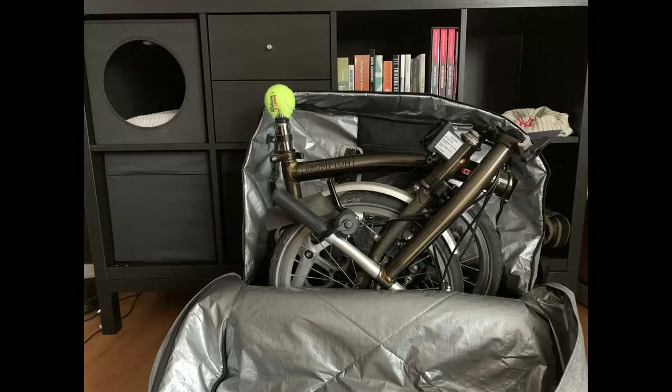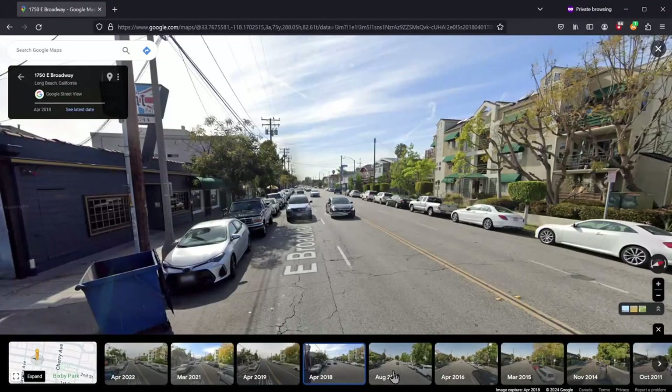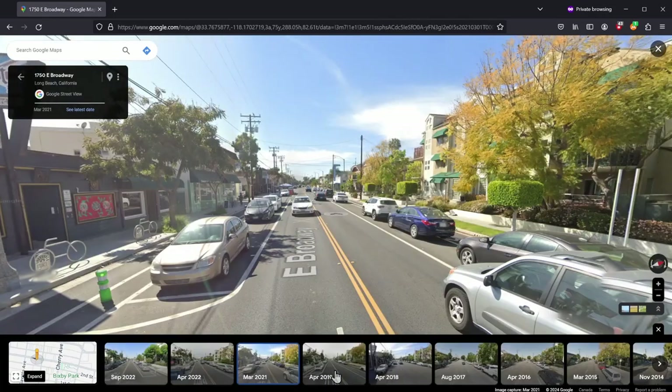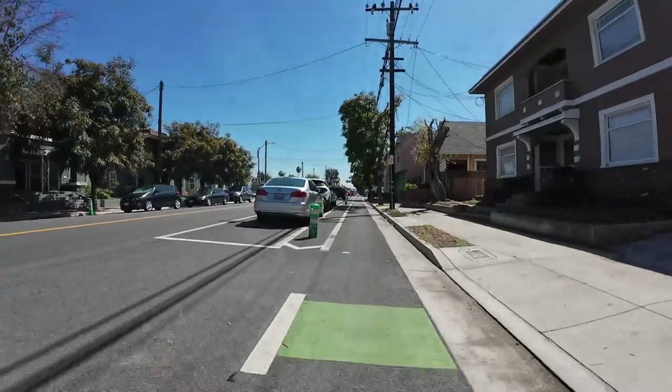I recently took my Brompton with me on a trip to Long Beach, California. Thanks to Bikes4Adventure for all the travel tips. This is the protected bike lane on East Broadway. In about 2019, the city put this street on a diet — one travel lane in each direction was removed and a protected bike lane was installed. The parking lanes have been maintained, though it's likely some parking was lost.